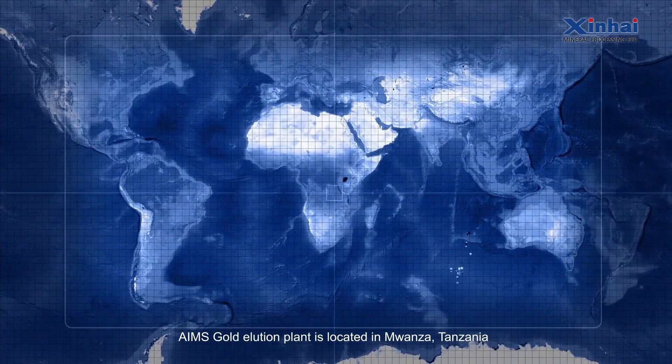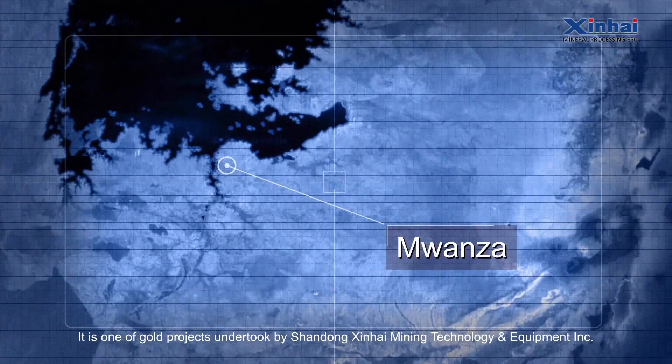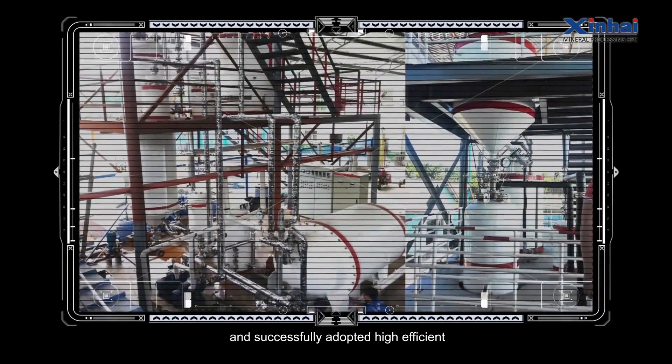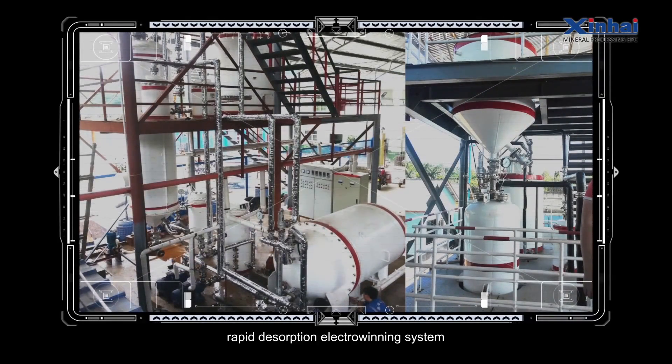Ames Gold Illusion Plant is located in Mwanza, Tanzania. It is one of the gold projects undertaken by Shandong Xinhai Mining Technology and Equipment Incorporated, and successfully adopted a high-efficient, low-consumption, rapid desorption electro-winning system.